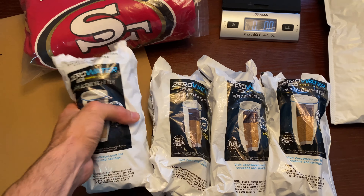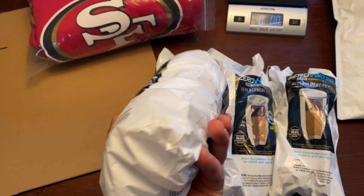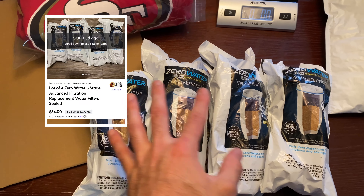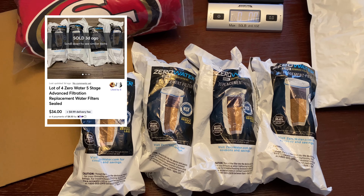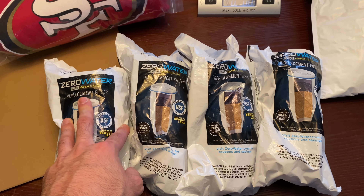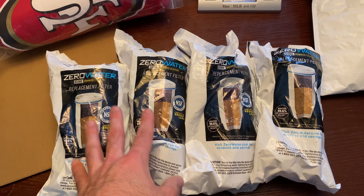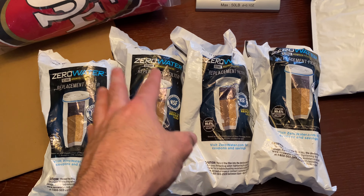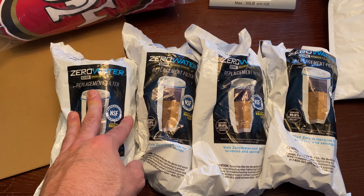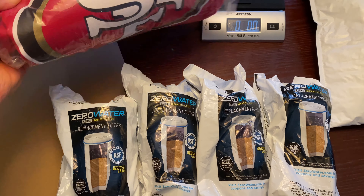Next up are the Zero Water Filters — this was actually a horrible pickup. I got these from Goodwill for $7 a pop. Ended up selling them for $34 plus buyer-pays-shipping, but when it was all said and done I think I made $0.85. I just wanted to get rid of them. Factoring in packing, I basically broke even — or even lost money. I'll definitely stay away from those.